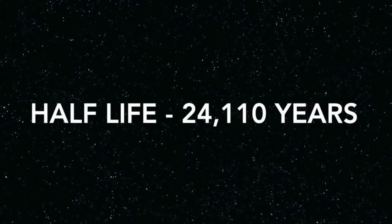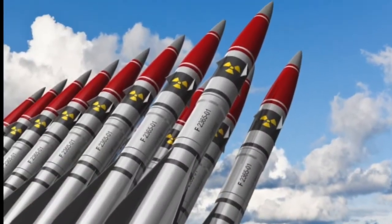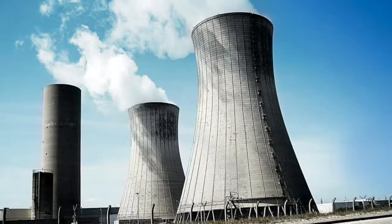Plutonium-239, with a half-life of 24,110 years, produces alpha radiation consisting of a stream of helium-4 particles — not even enough to penetrate a piece of paper. Plutonium-239 is used in nuclear weaponry, also known as atomic bombs, and as a source of energy in some nuclear reactors.